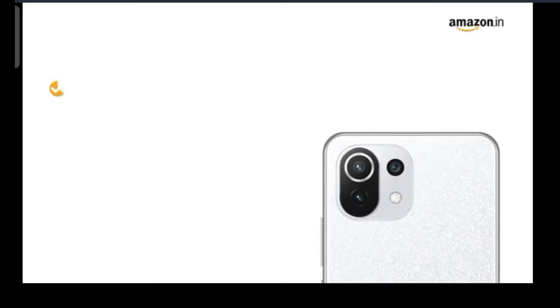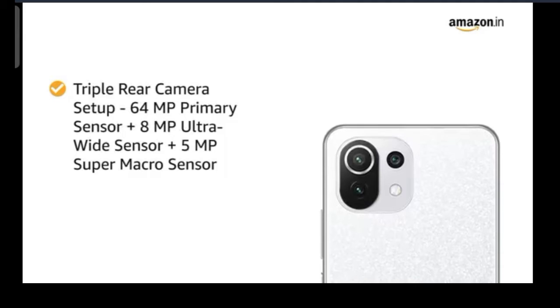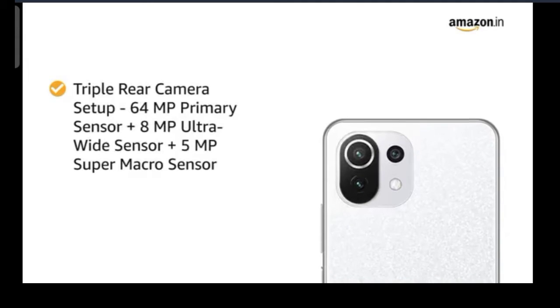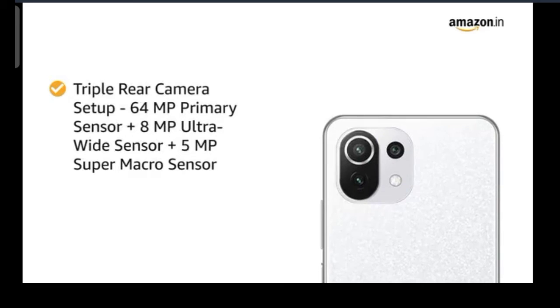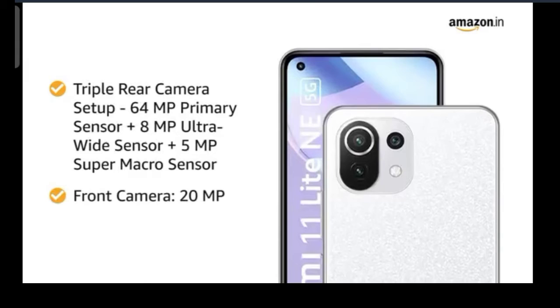The smartphone features a triple rear camera setup with a 64MP primary sensor, 8MP ultrawide sensor, and 5MP super macro sensor for all your picture-taking needs. You can take beautiful selfies with the 20MP front camera.